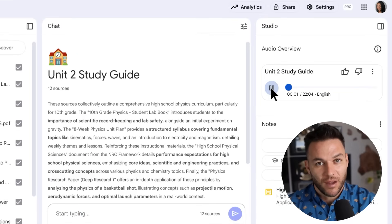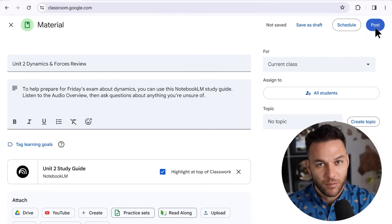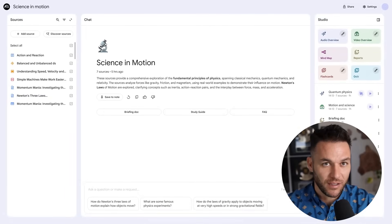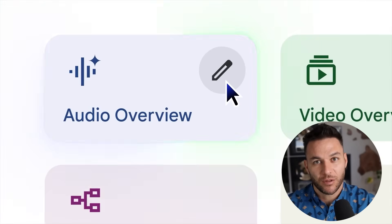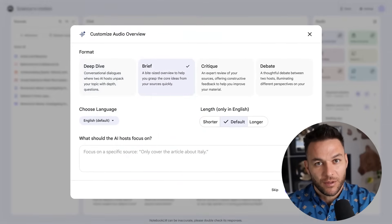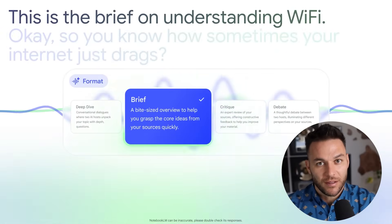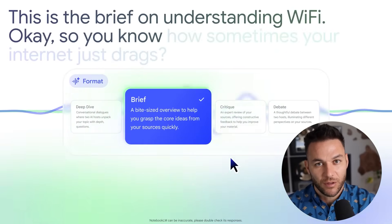The audio overview feature could be valuable for content creation — you might turn your expertise into podcast-style content that could be repurposed across platforms. Upload your training materials and explore having Notebook LM create engaging audio discussions. The mind mapping feature could also be useful for client work — upload complex business documents and have Notebook LM create visual maps showing relationships between concepts.